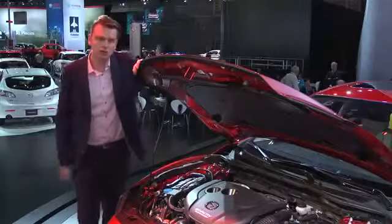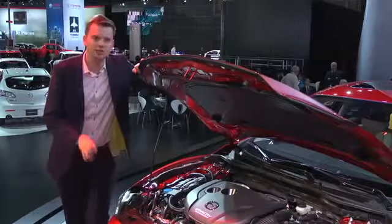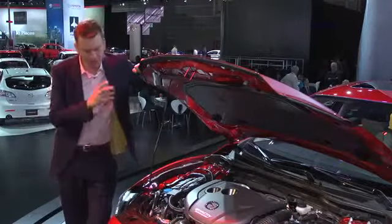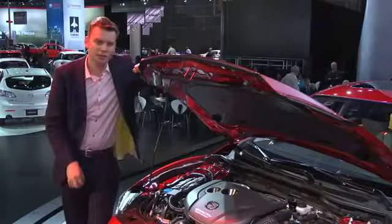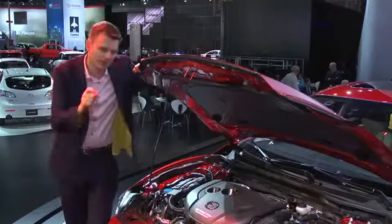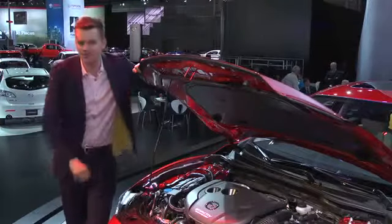The 6 will launch in January with a two and a half litre gasoline engine, developing 184 horsepower. Then in the second half of the year it will be followed by the Skyactiv diesel, which will be offered with either a stick shift or an automatic transmission. But Mazda's remaining tight-lipped about its exact specification.